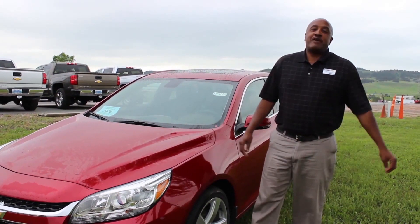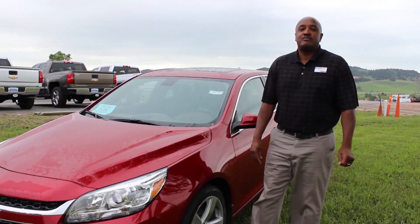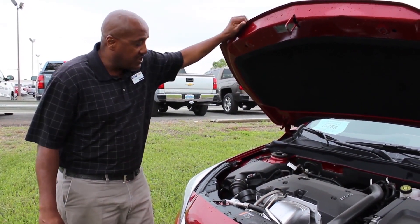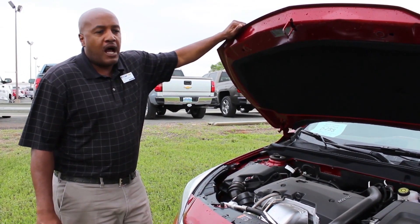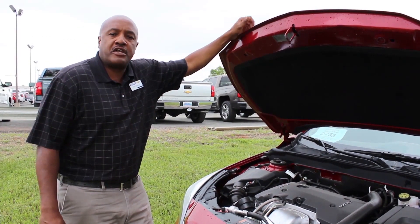Hi, my name is Will Stafford and today we're going to talk about the 2014 Malibu with the LTZ 2.0 turbo. We have a 2.0 turbo with variable valve timing and direct injection. 259 horsepower, 295 foot-pounds of torque, just an amazing motor. Great gas mileage, you're going to get about 21 in town and 30 on the highway.